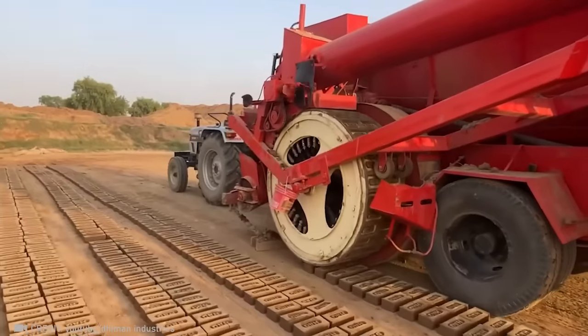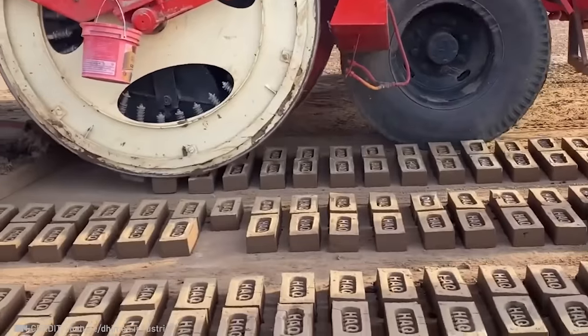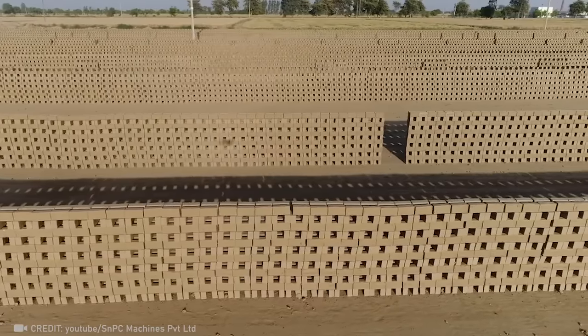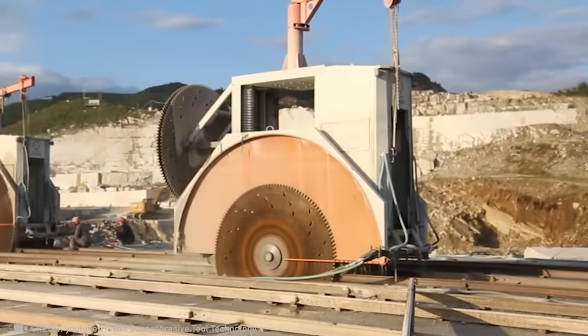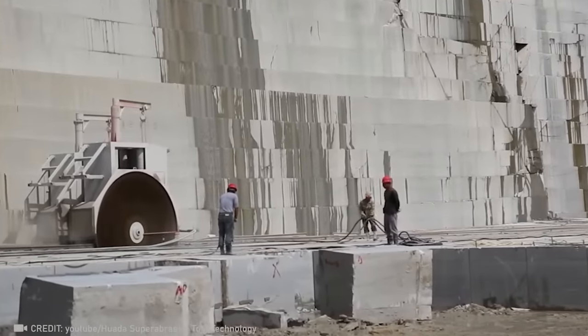Some people wish they could print money, but builders just want this brick bank. And unleash the power of the high-performance double-blade quarrying machine, which can effortlessly cut through any rock with zero risk of injury.